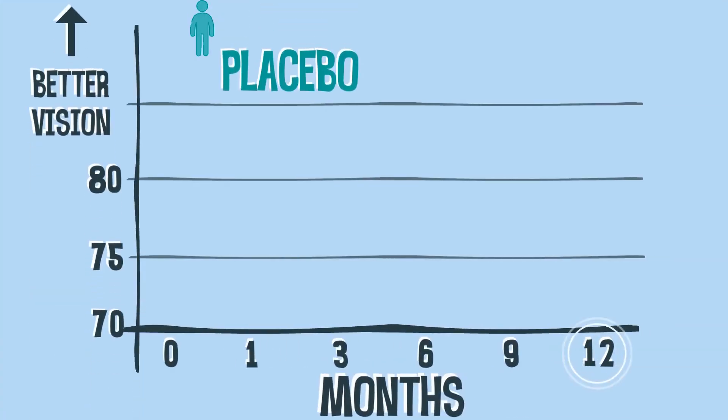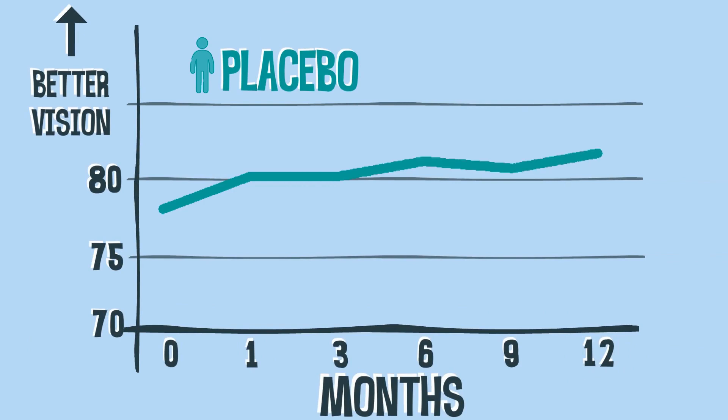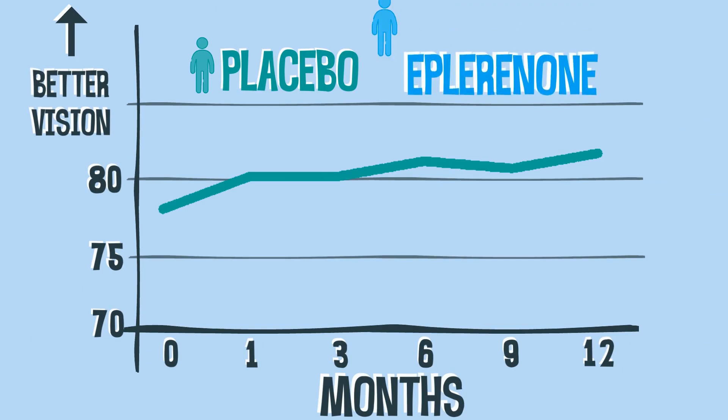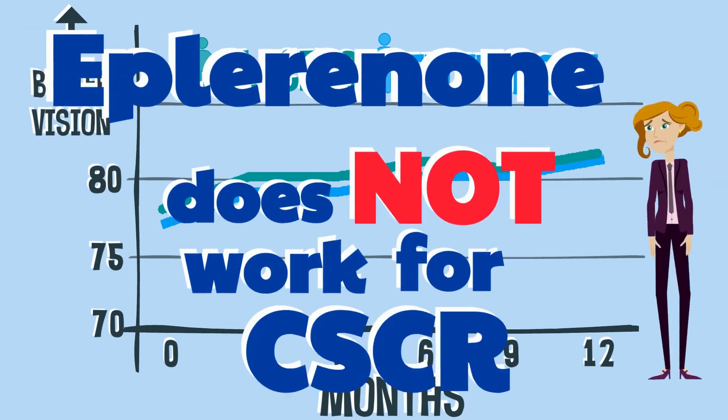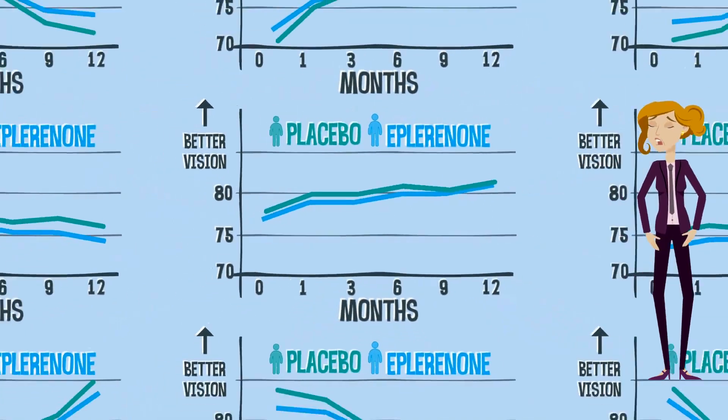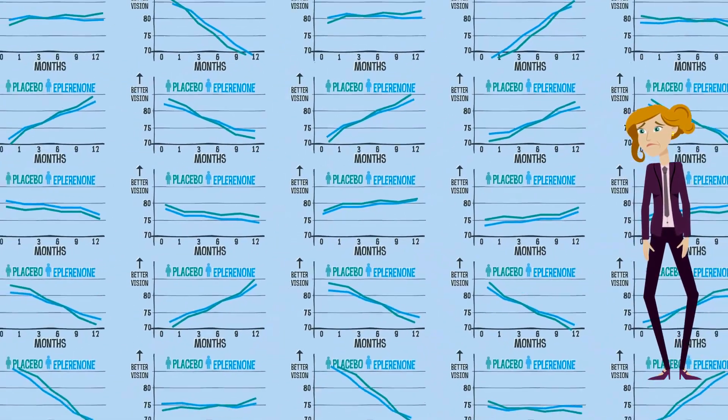Over 12 months, the placebo group showed a small improvement in vision, as CSCR can naturally come and go over time. Eplerinone showed the same small improvement over 12 months, so eplerinone does not work for CSCR. All the other things measured showed the same thing.